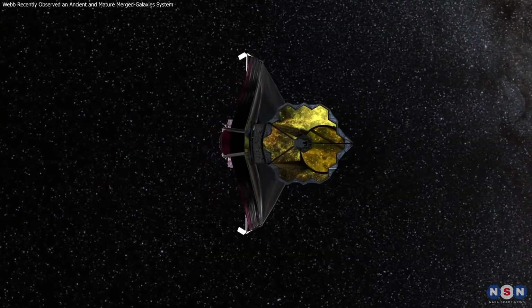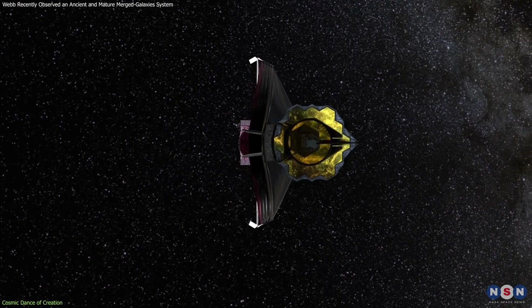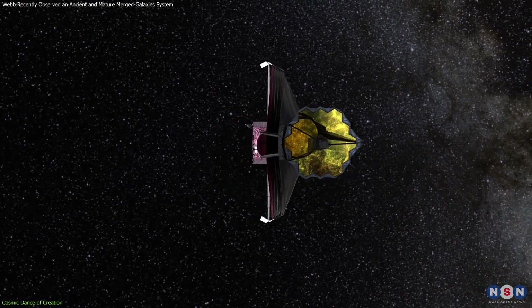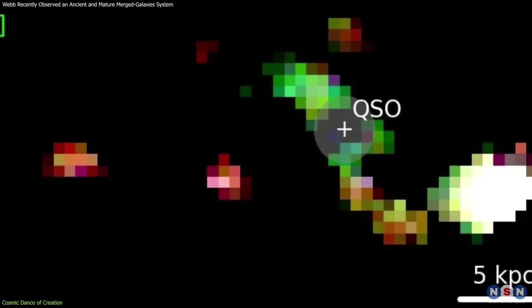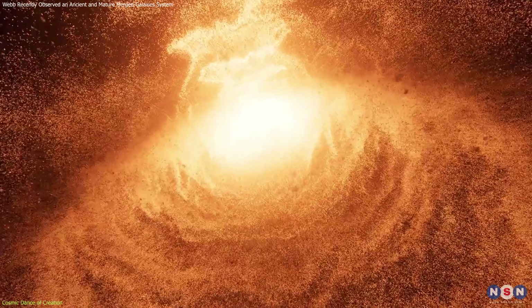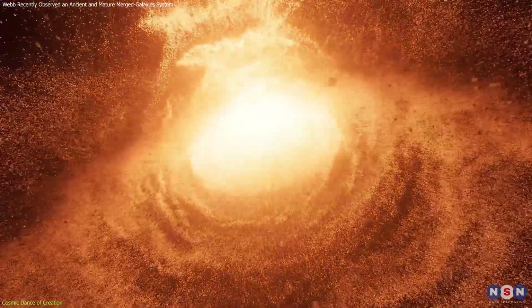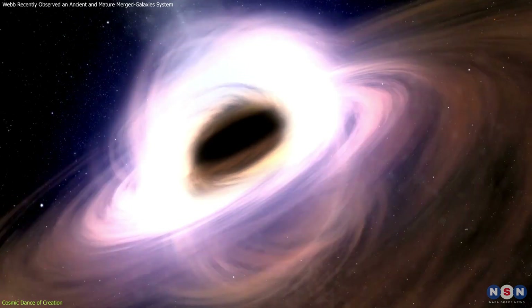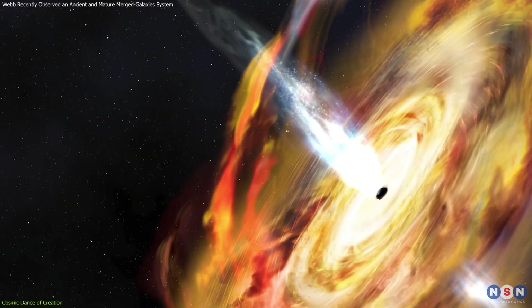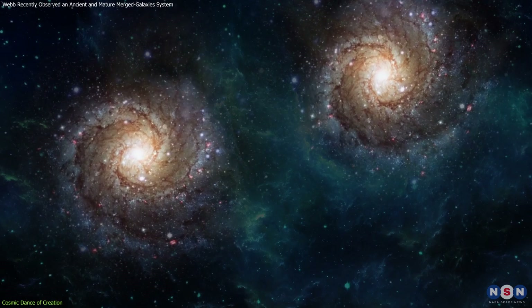The James Webb Space Telescope has brought us one of the most dramatic scenes unfolding in the cosmos: the PJ-308-21 system. This system consists of a central quasar — a source of immense power and light — a supermassive black hole feeding voraciously on surrounding material, emitting powerful radiation, and two accompanying galaxies.